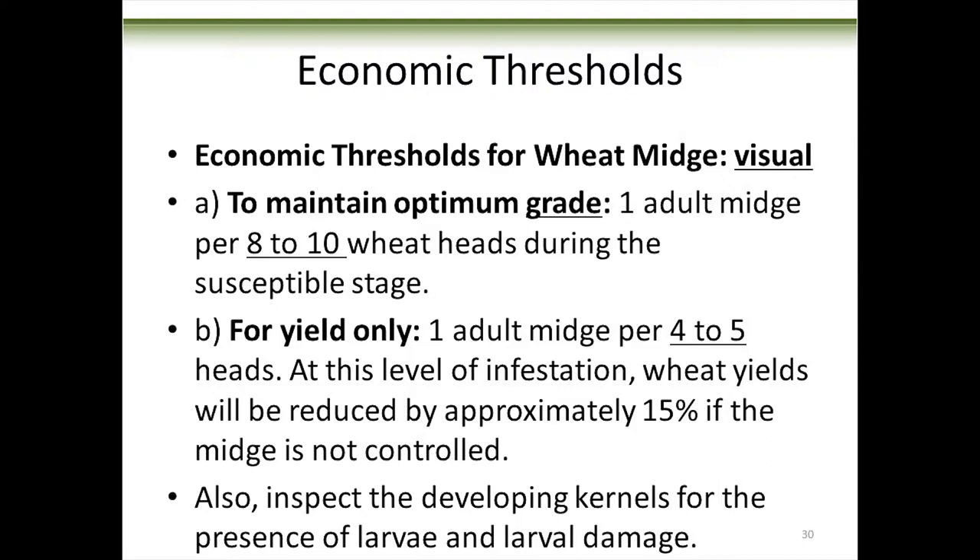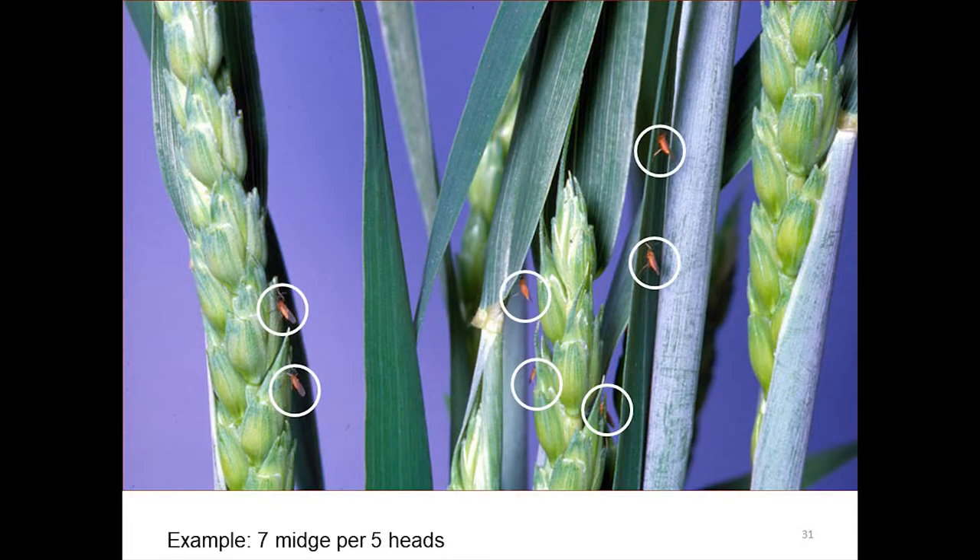If you're looking at a short variety, you're going to have to get right down on the ground to be at eye level. Here's a shot — can you see the wheat midge in this picture? It's like a Where's Waldo. Count how many we've got there — are we at an economic threshold? We're above grade threshold — definitely. We've got seven adults in there.